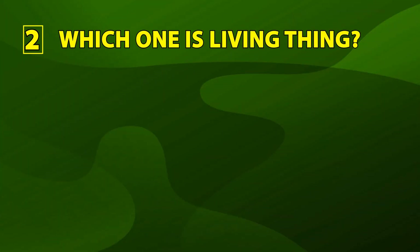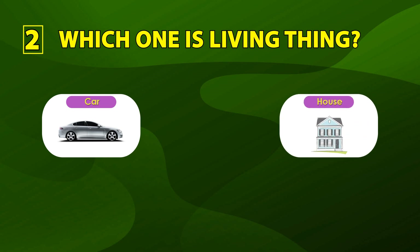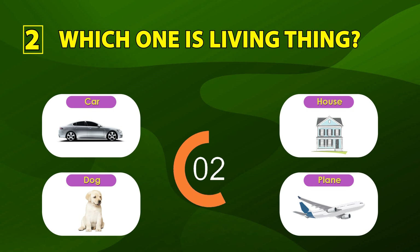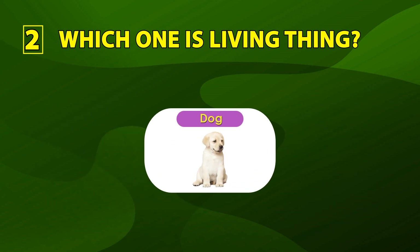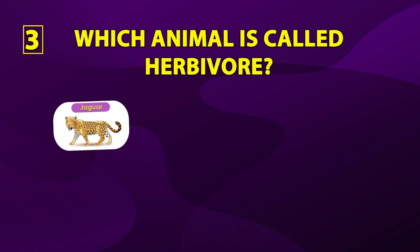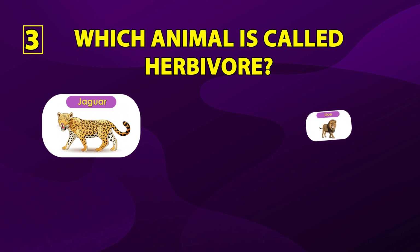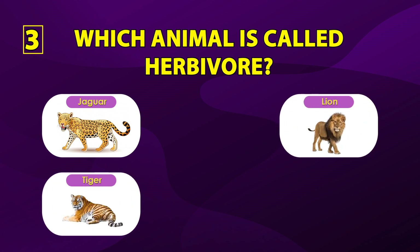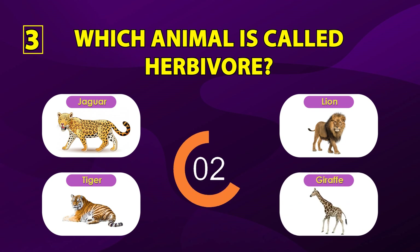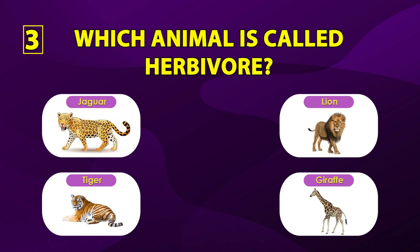Number two: which one is a living thing? Car, house, dog, plane. The correct answer is dog. Number three: which animal is called the tallest? Jaguar, lion, tiger, giraffe. Can anyone guess? It's a very simple answer.